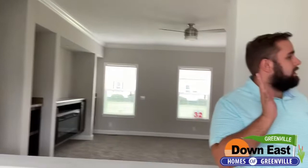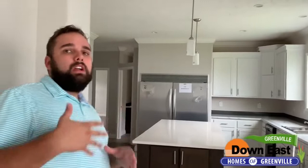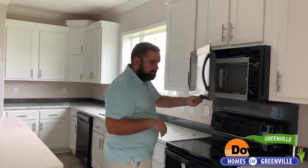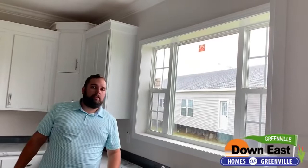We did the two-tone kitchen with a dark island and white cabinets, but you could totally customize this home however you'd like — all white, all dark, or vice versa. It's a completely customizable kitchen. We have black appliances with a flat-top stove and a built-in microwave up high to keep it away from the kids. We also have a really big picture window looking out to your backyard, letting in a ton of natural light.